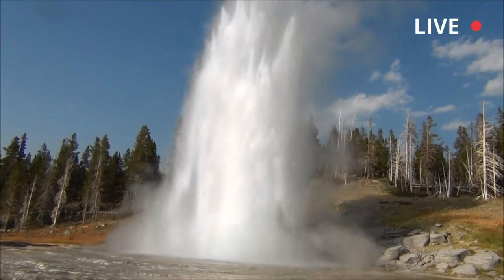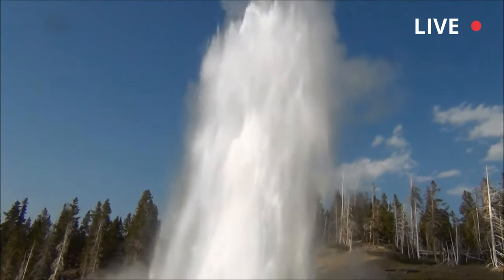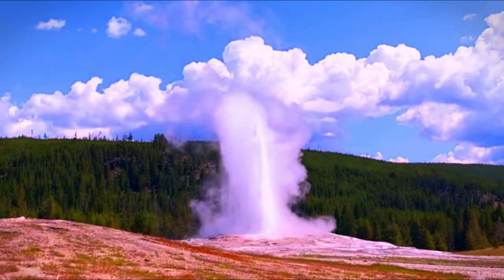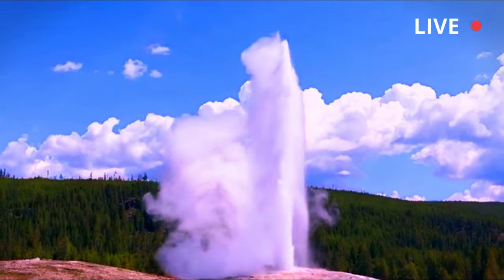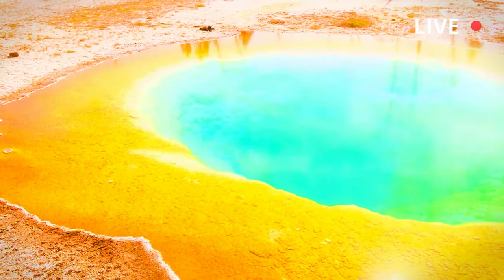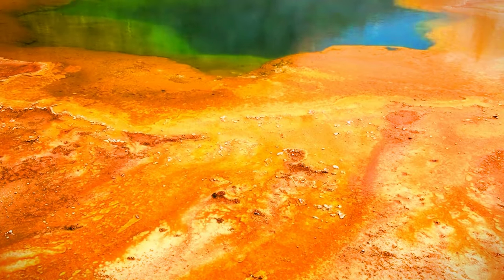Before 1985, Porkchop Geyser was a small pool about 3 meters (10 feet) wide, shaped like a pork chop. Eruptive activity is irregular, sometimes without interruption for years. When small eruptions do occur, they are usually only a few meters high and cause the pool to empty. The eruption comes from a triangular-shaped hole that is only a few centimeters (one to two inches) in size.